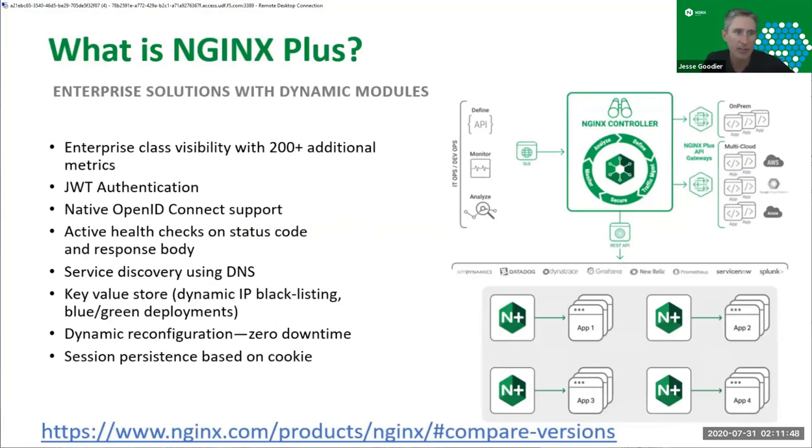NGINX Plus is proprietary. For everyone that joined the call today, we are offering you one-year developer licenses. After the call, Nick will send out an email with a link to enter a code on our website, and it will send you specific keys for yourself. With that, you'll be able to use any of the features listed. I'll give you a couple of use cases for where NGINX Plus really differentiates itself from open source.